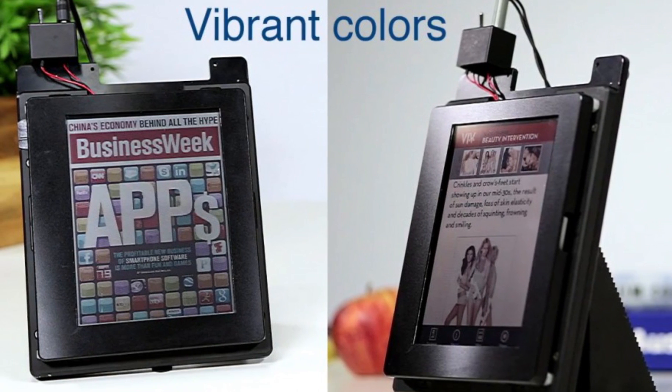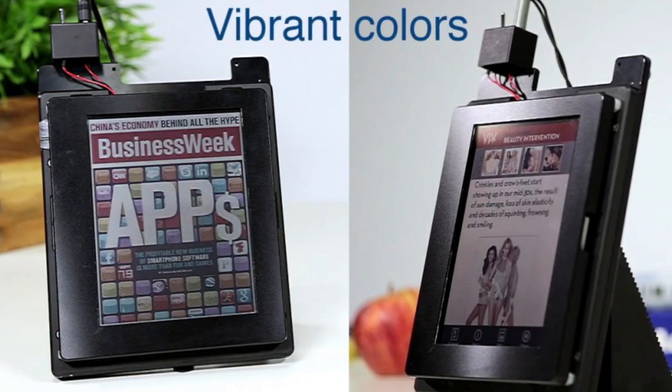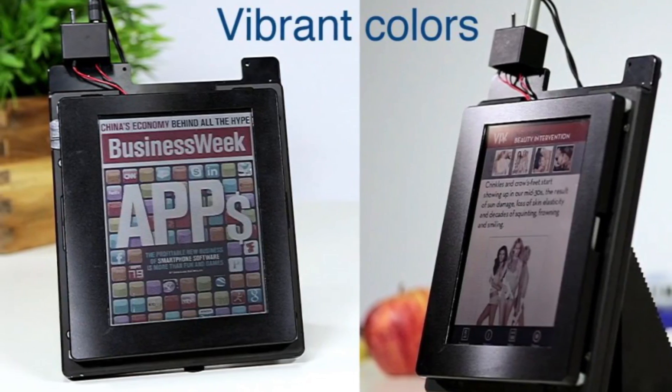Some of them will be working at Lab 126, which is the R&D firm of Amazon and is pretty well responsible for every single Kindle design ever. They're also looking to hire people at their manufacturing base in Asia, most likely Foxconn.